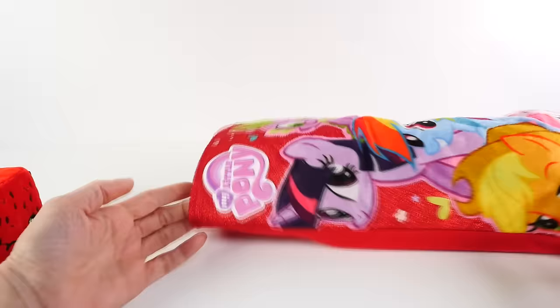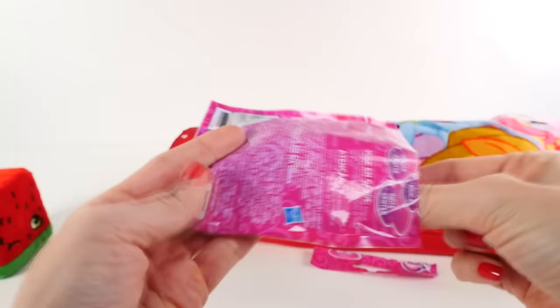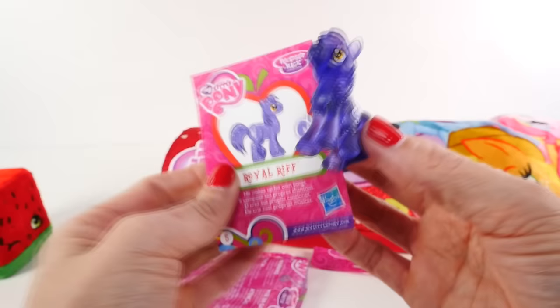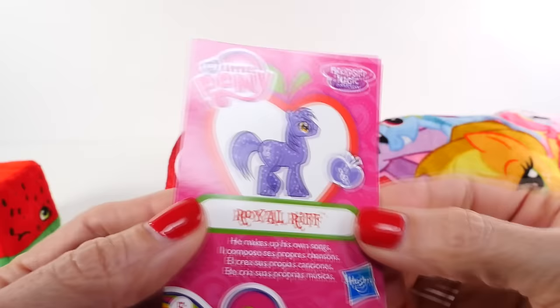It's a My Little Pony blind bag — these are the ones that have those really cool clear ponies in them. We got Royal Riff! I love it. See the little treble clef sign? It says he makes up his own songs — cool, we got a boy pony!